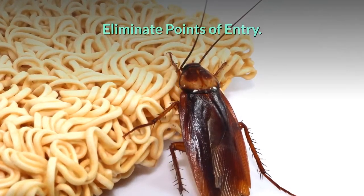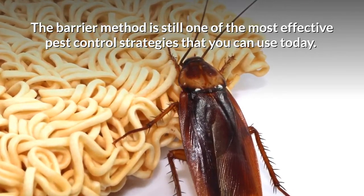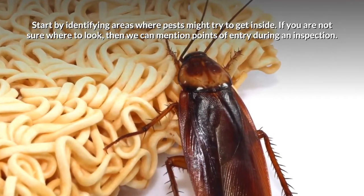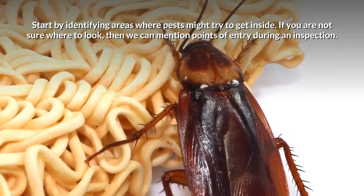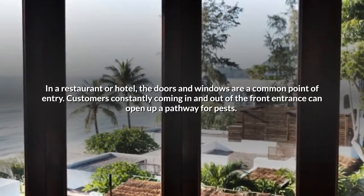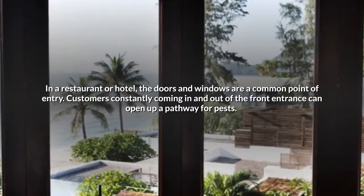Eliminate Points of Entry. The barrier method is still one of the most effective pest control strategies that you can use today. Start by identifying areas where pests might try to get inside. If you are not sure where to look, we can mention points of entry during an inspection. In a restaurant or hotel, the doors and windows are a common point of entry. Customers constantly coming in and out of the front entrance can open up a pathway for pests.